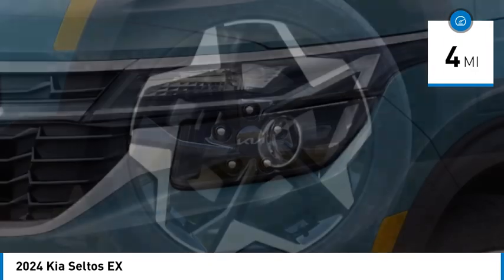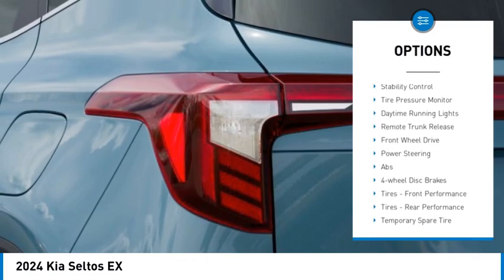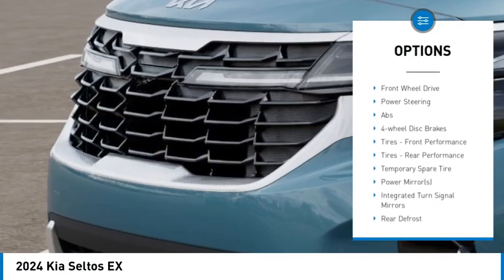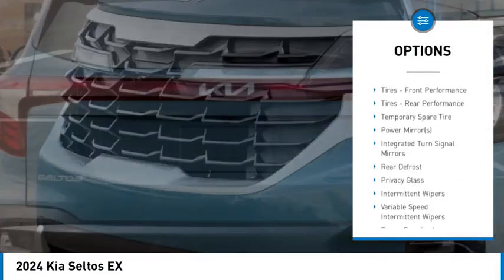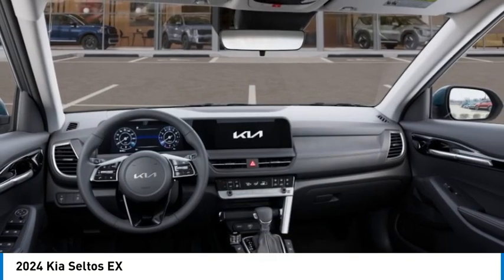Here are some of this vehicle's great options: blind spot monitor, heated mirrors, aluminum wheels, rear spoiler, remote engine start, brake assist, stability control, tire pressure monitor, daytime running lights, remote trunk release.